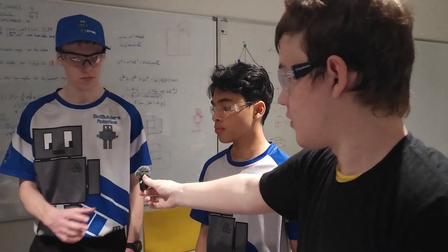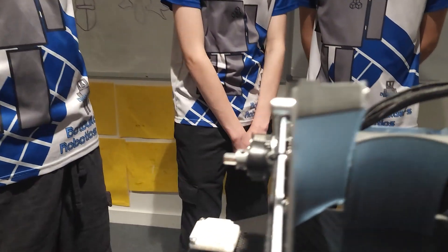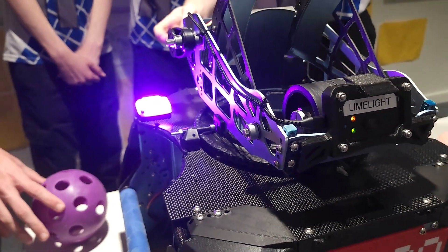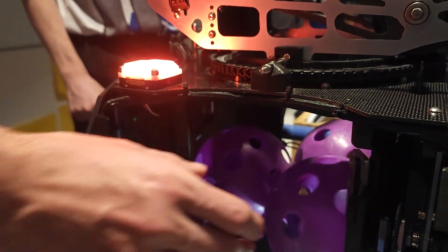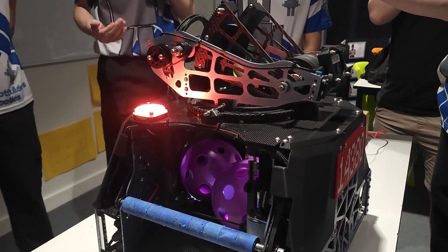So what are some of the software components you've developed? One of my favourite software components on this robot is our indicator light, which is really useful for our drivers in a match. It will tell our drivers when our robot is ready to launch the artifacts, which makes it really helpful as a driver assist, particularly when lining up and about to score the artifacts.